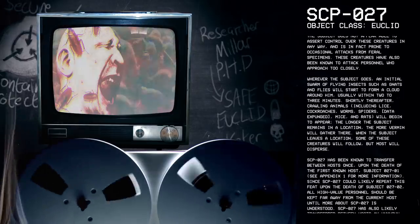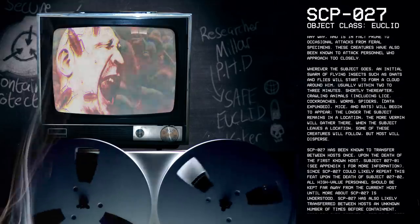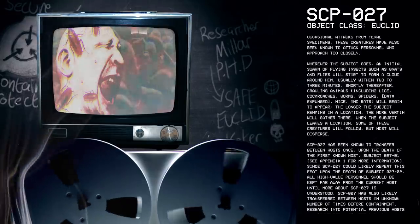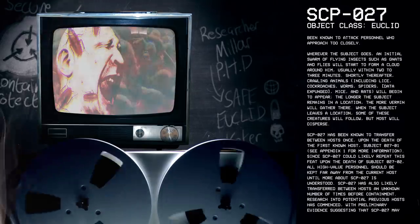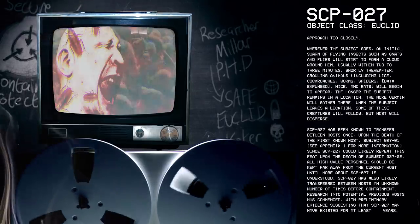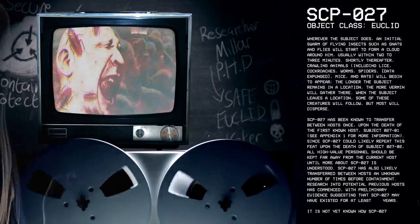Shortly thereafter, crawling animals, including lice, cockroaches, worms, spiders, mice and rats, will begin to appear. The longer the subject remains in a location, the more vermin will gather there. When the subject leaves a location, some of the creatures will follow, but most will disperse.